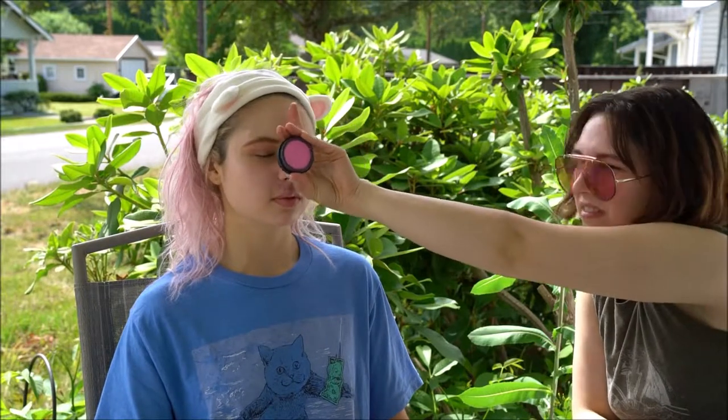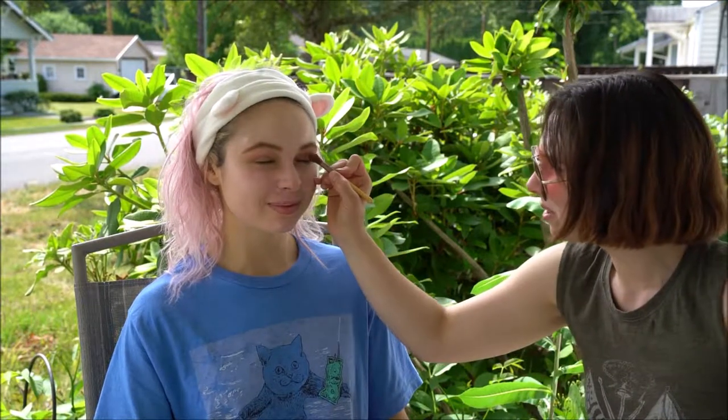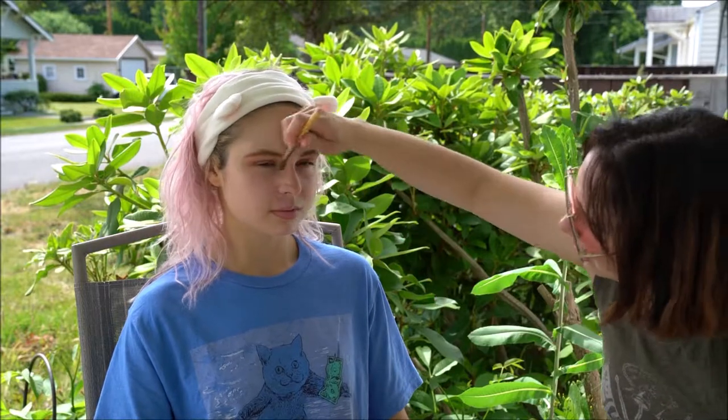We have this Gabrielle vibrant pink blush — it's a mineral blush. Look at that really pretty color. Live with no regrets, people. I'm gonna use very little of this because it actually comes off a lot. This look is called Summer Lovin'.